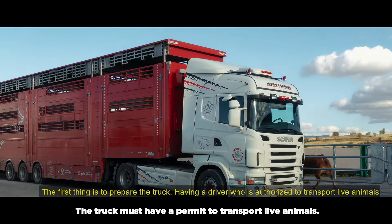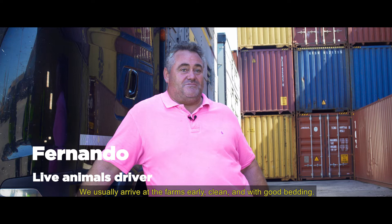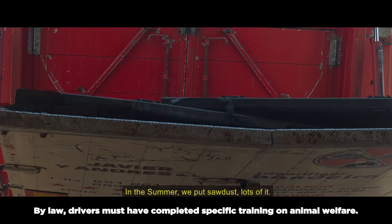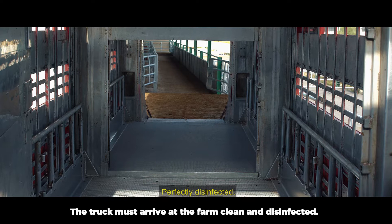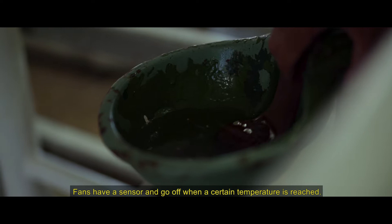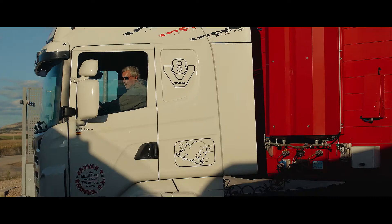Lo primero que se prepara es el camión. Se prepara un camionero que está autorizado para el transporte de los animales y que tenga el curso de bienestar animal. Nosotros llegamos a las granjas normalmente tempranito, limpios, muy encamaditos. Si es en verano normalmente echamos serrín, bastante serrín. Si es en invierno normalmente echamos paja. El camión tiene que estar autorizado, perfectamente desinfectado, y tiene que estar dotado de ventiladores, bebederos y comederos. Los ventiladores llevan un sensor que a cierta temperatura ellos saltan, entonces los animales están a su temperatura ideal. Tiene que llevar unos compartimentos dotados de cama.